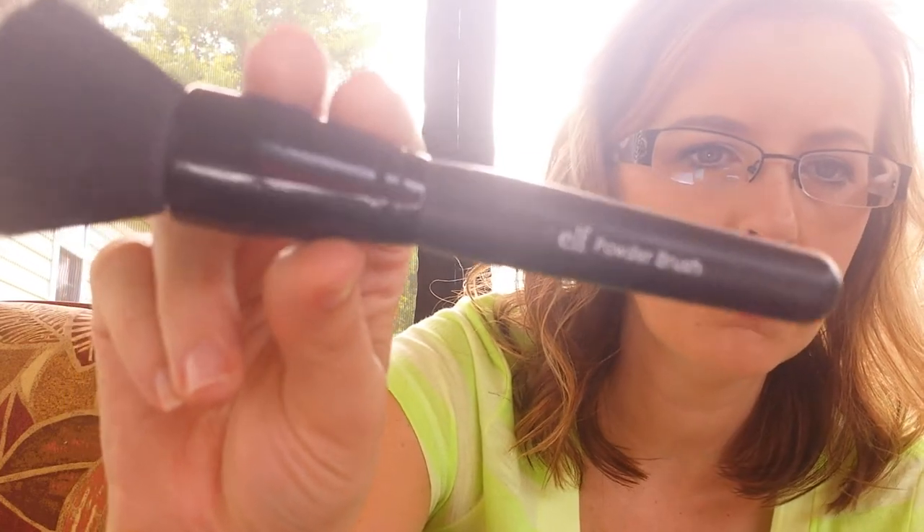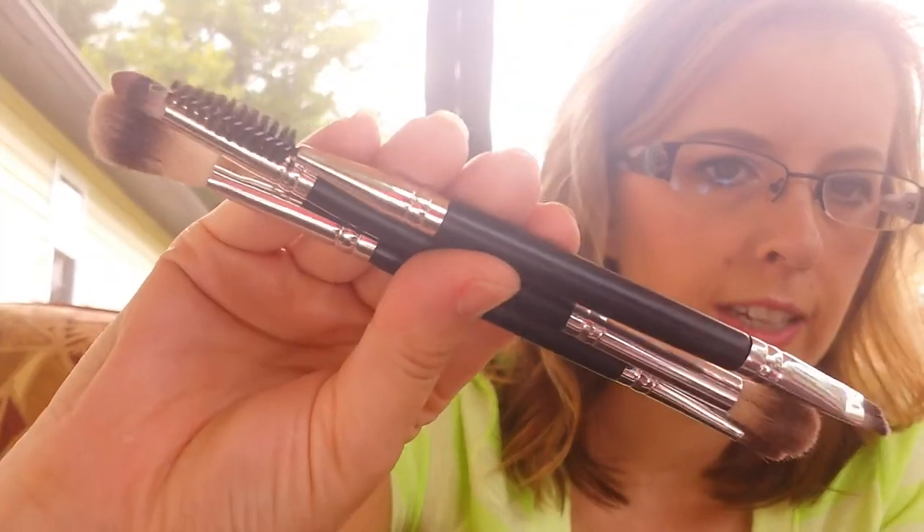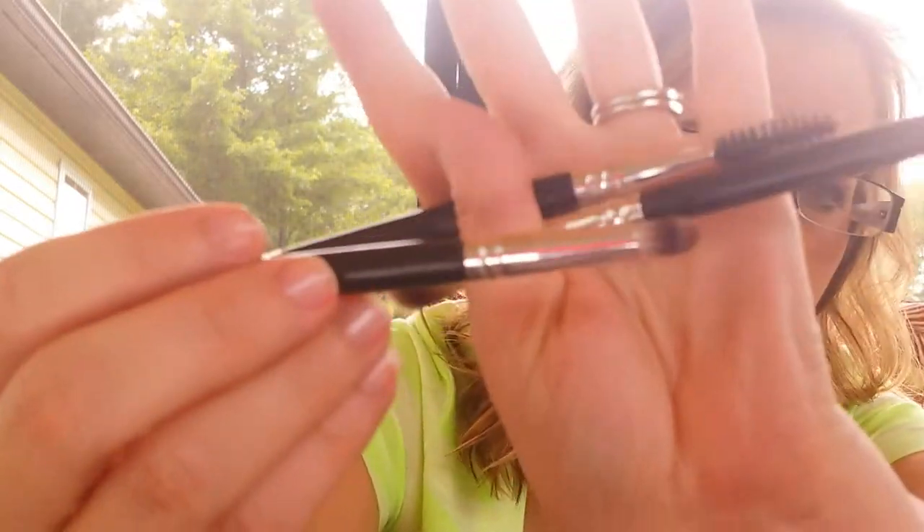I recently got the e.l.f. powder brush because somebody sent it to me as a freebie when I ordered something. I love this for BB cream — I never thought I would love it but I do. It's super, super soft. I had bought one of these years ago and it was hard as a rock and I never used it. Then I have this three-pack of brushes that I showed on my trip — they are amazing. This pencil brush especially is my favorite; I didn't have a pencil brush so that's awesome.